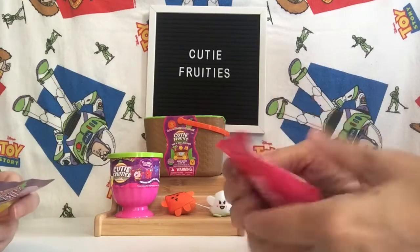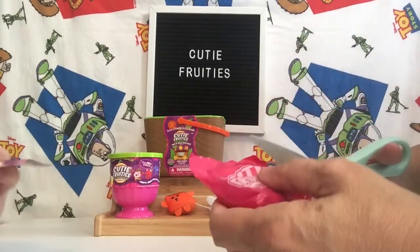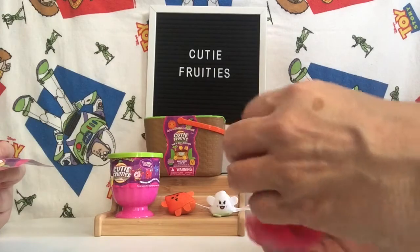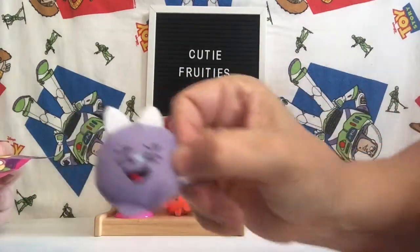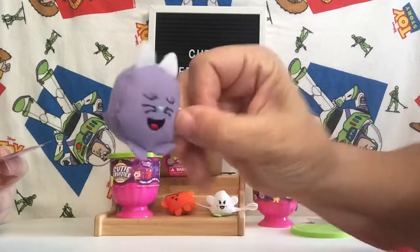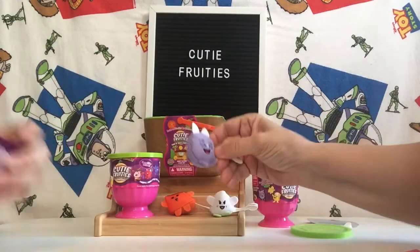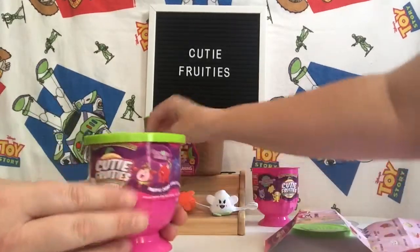Let me get this open. I gotta use the scissors because I don't see a peel tab there. And we got Prissy — we got Prissy Grape. It's got the names of them right on the backs of them, so you don't have to try to guess who it is. And we're going to see what ones I get.